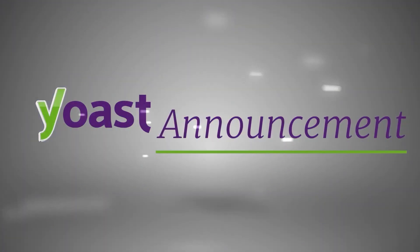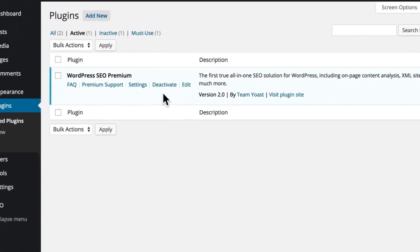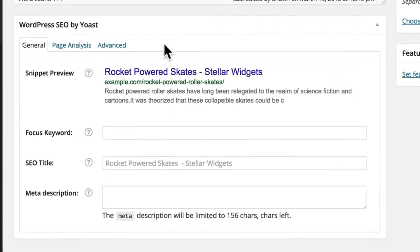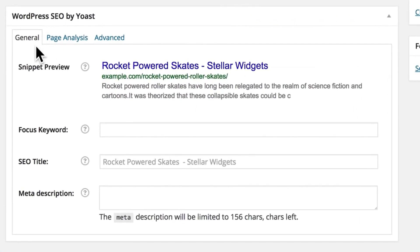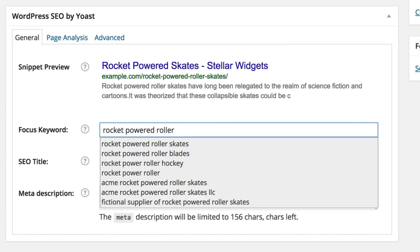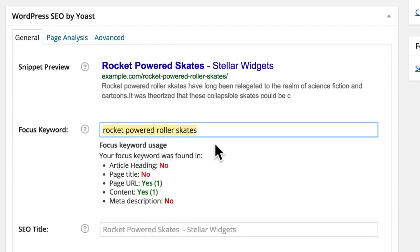Yoast SEO is an AI-powered SEO plugin for WordPress that helps content creators optimize their content for search engines. Its advanced algorithms can analyze your content and provide suggestions for improving your search engine rankings. It's a great tool for content creators who want to ensure their work is discoverable and accessible to a wider audience.